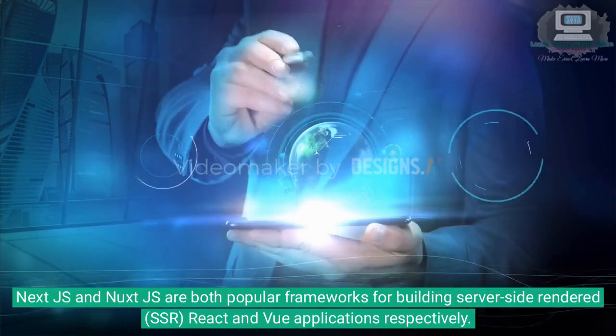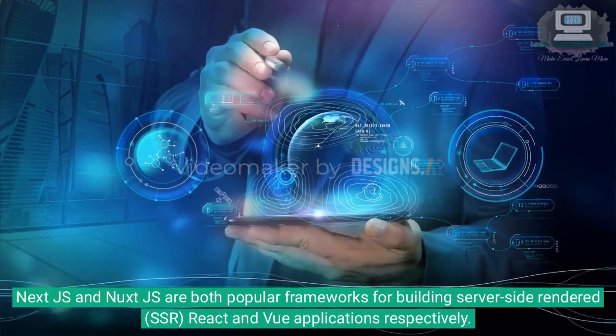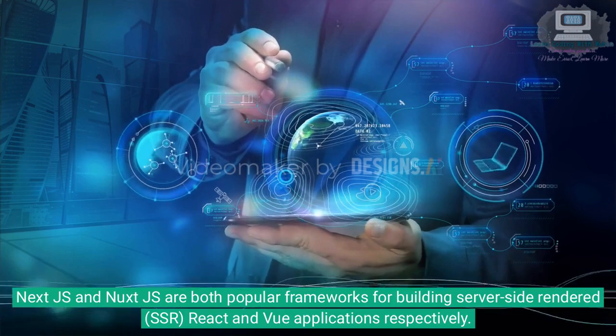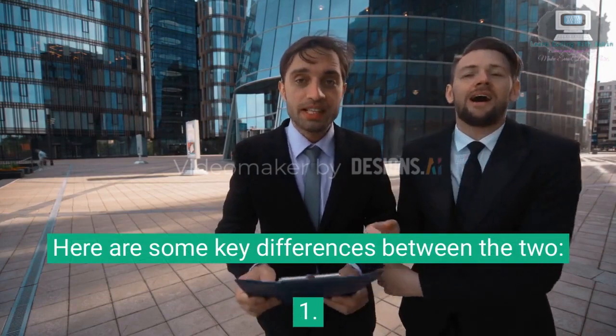Next.js and Nuxt.js are both popular frameworks for building server-side rendered (SSR) React and Vue applications respectively. Here are some key differences between the two.